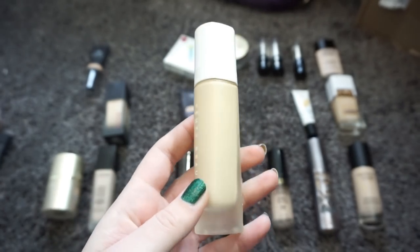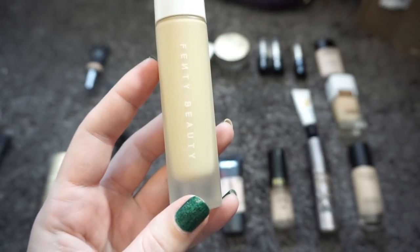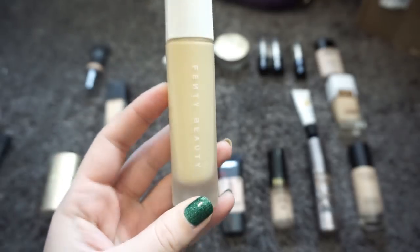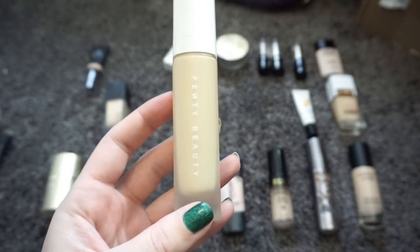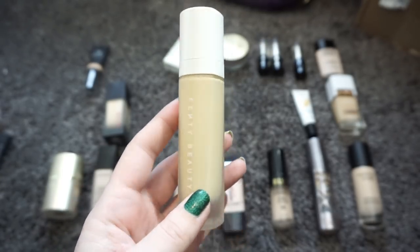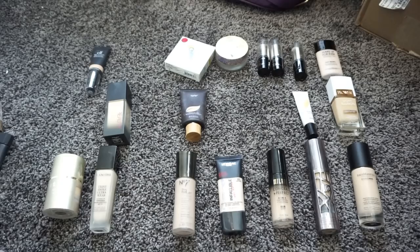Let's talk about Fenty real quick. I love the packaging, I love the simplicity, and I love the fact that Rihanna has an incredible shade range. But I don't like the foundation. Number one, it's very drying and makes my face look crepey and wrinkly. Number two, it dries so fast that you have to work in sections, and I really don't like that. Plus I like to use cream products to contour and I can't do that with this because it dries almost instantly. I'm going to pass this along — I really wish it worked for me.